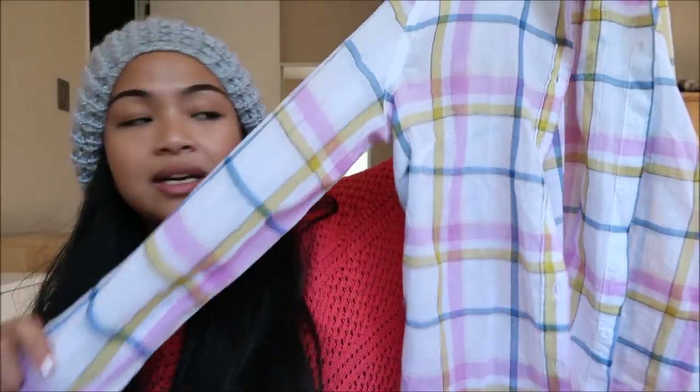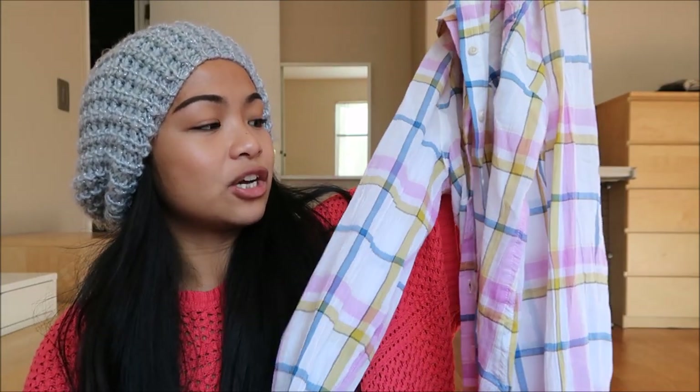The next thing I have is by Morona in a size small, and it is just a dress top — plaid. I don't have something that is this light in color. It is more spring; I know it's fall, but I don't care.